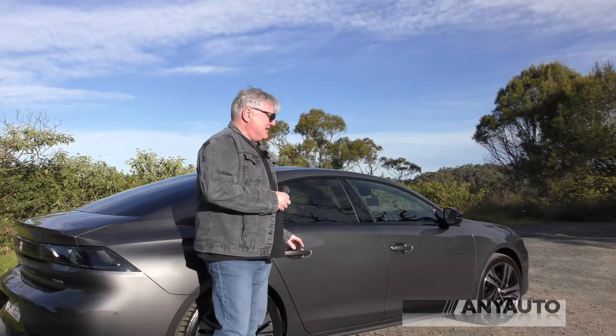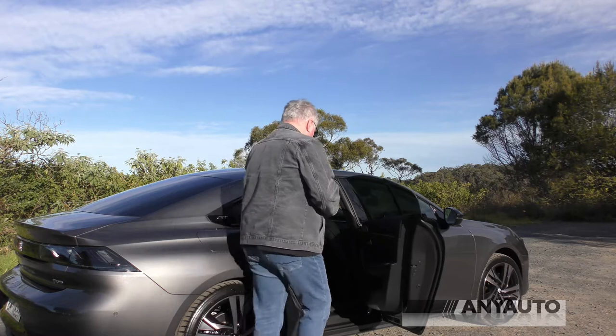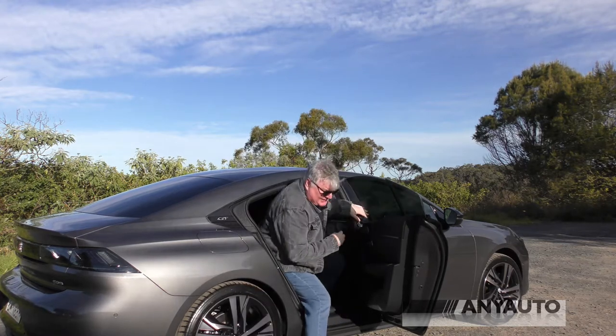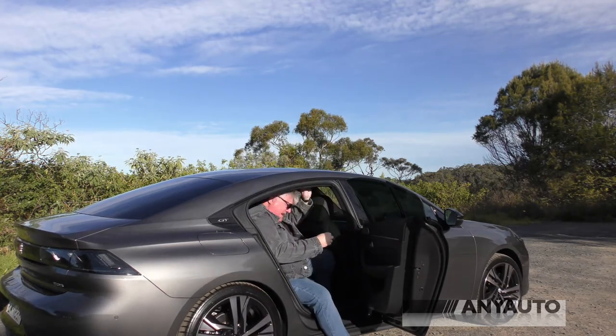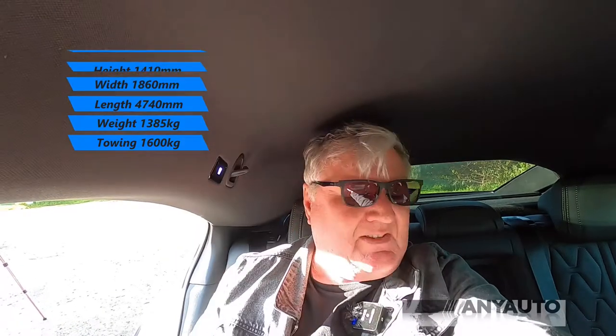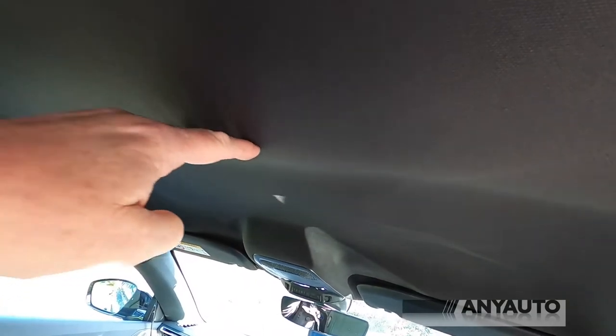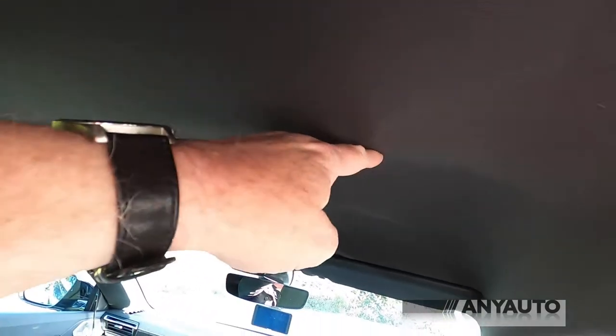Getting into the back seat is a bit of an effort — the roof is really low so you have to go down considerably, making sure you get your head in. Once inside, there's very little headroom because the seats are a little bit higher, but oddly the roof goes up slightly in front of the driver and passenger.